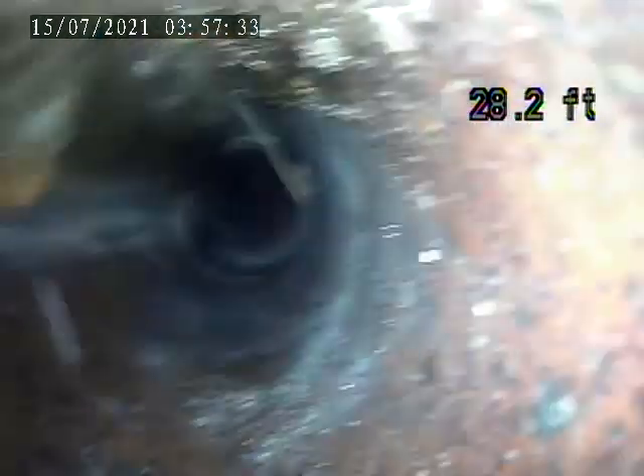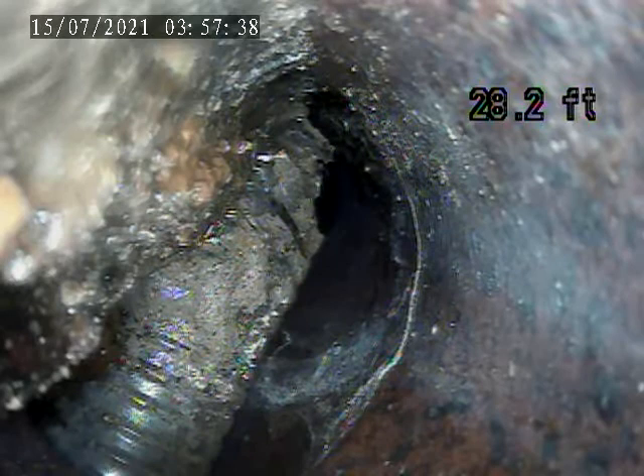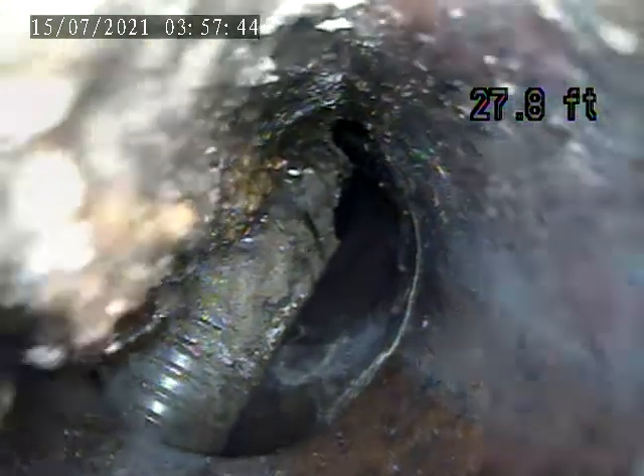Right back here, there's a snake cable stuck in the sewer right there. It's blocking more than half the pipe — at 28 feet. Somebody tried to snake it, lost the cable in there, and left it in there.